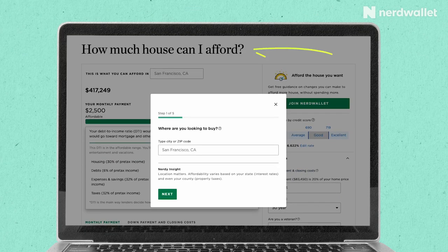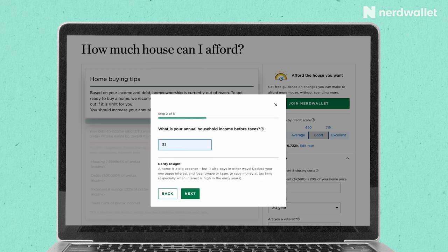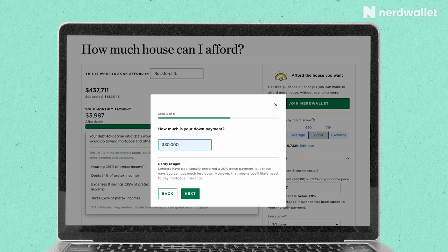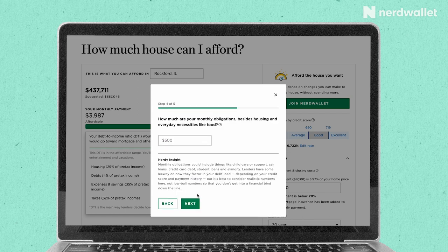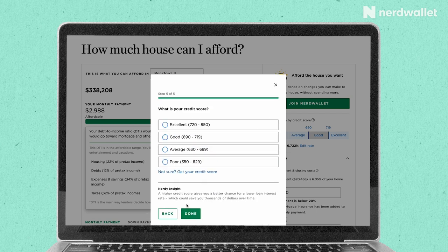One thing you can do to get a more nuanced estimate is head online to NerdWallet.com and use our home affordability calculator. First, you're going to enter where you're hoping to buy a home — after all, it's real estate, so it's all about location. Next, enter your annual household income before taxes, your gross income, and include everyone who might be paying the mortgage. If you're buying a home with your partner, put both of your incomes together. Type in the amount you're hoping to save for a down payment — you can play around with the calculator and change this number later. Next, put in a ballpark estimate of your monthly debt, including things like car or student loan payments, as well as credit card payments. And last, estimate your credit score. If you're not sure where you stand, you can check that on NerdWallet too.